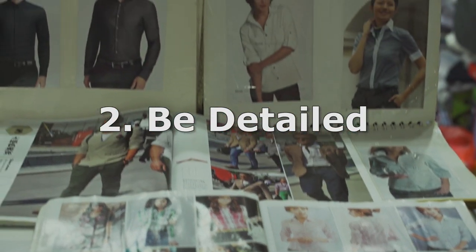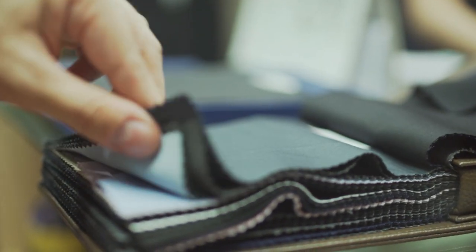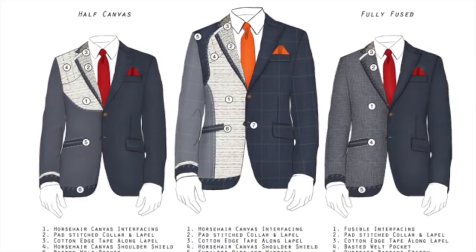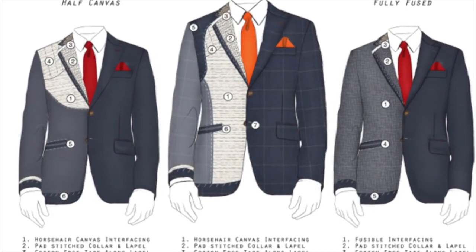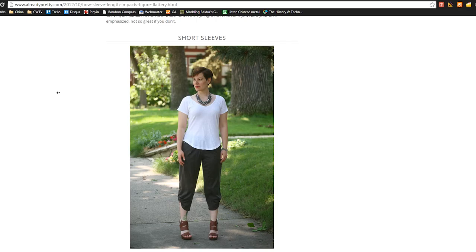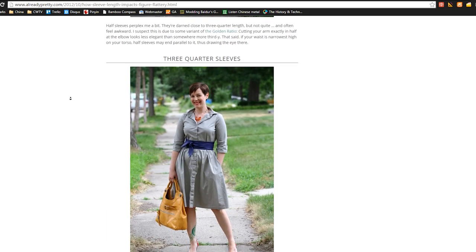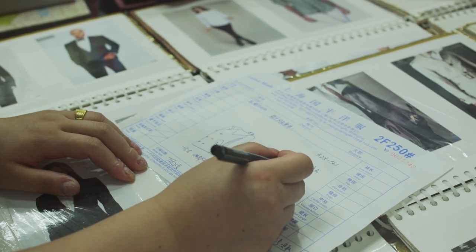Be detailed. The more specific you are about what you want and the more knowledgeable you are, the more likely you'll end up satisfied. Make sure your suit has canvassing on the inside, otherwise you're better off just getting something off the rack. For dresses, the length and style of sleeve can help dramatically change the look of your figure and bust. Make sure they write down your detailed requests.